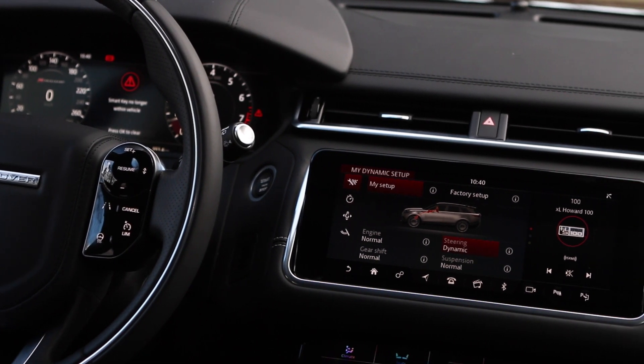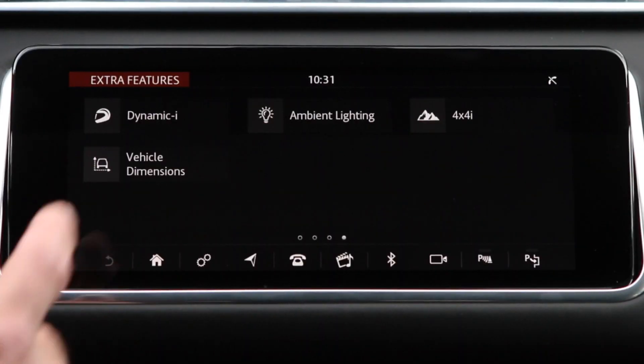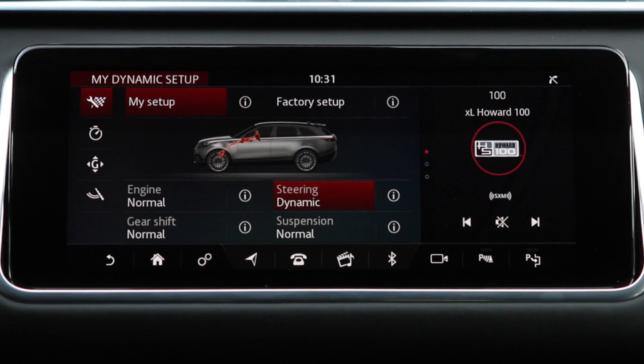Initially I've never been so intimidated by an infotainment interface in my life. You're a freaking anorak — you're exactly what people call anorak. I'm not an anorak, I'm a welly. I was initially intimidated because there's a lot of touchscreen here to manipulate. That being said, it didn't take me long to figure it out, I'll be honest.